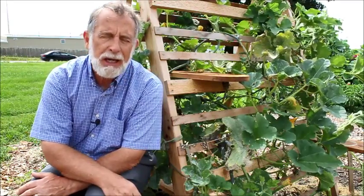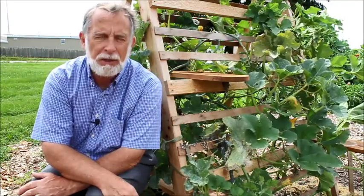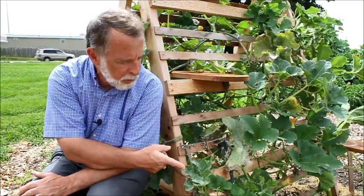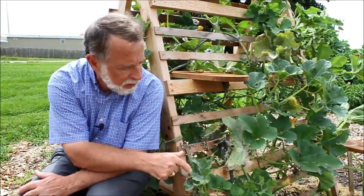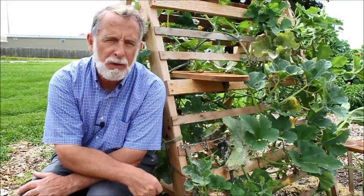I wanted to point out a typical late summer season disease, especially in vine crops, and that's powdery mildew. You can see all the white spots here on this foliage. It can also be on the vine crop itself, especially if you're growing pumpkins.